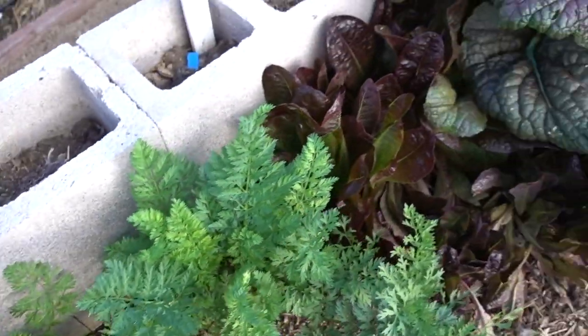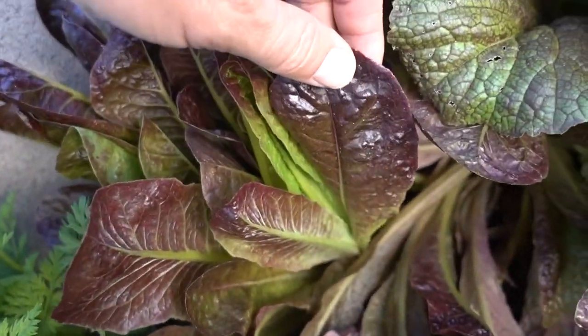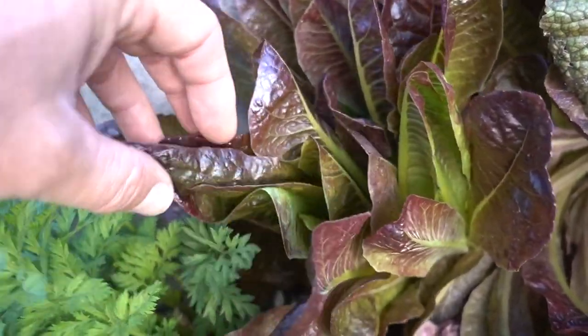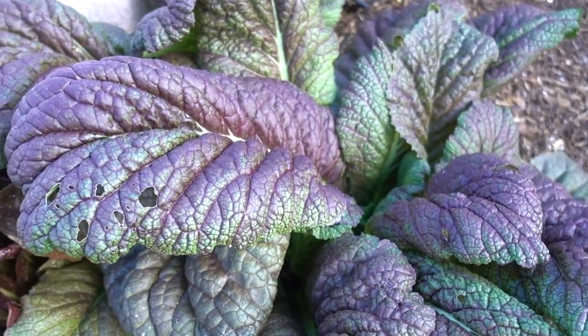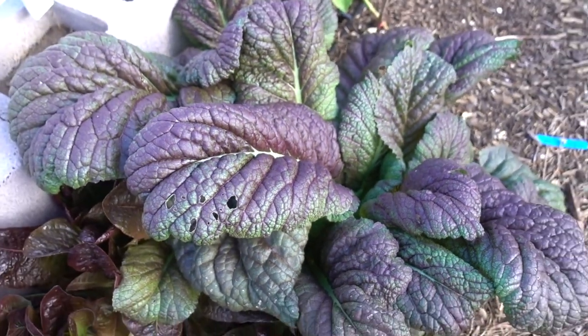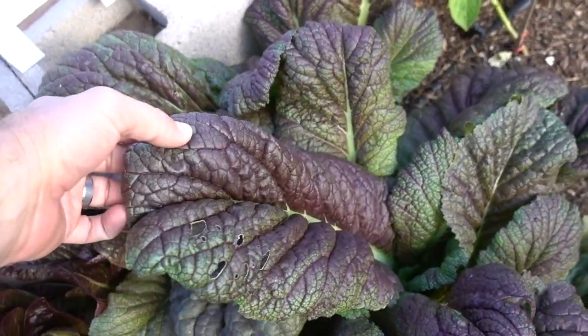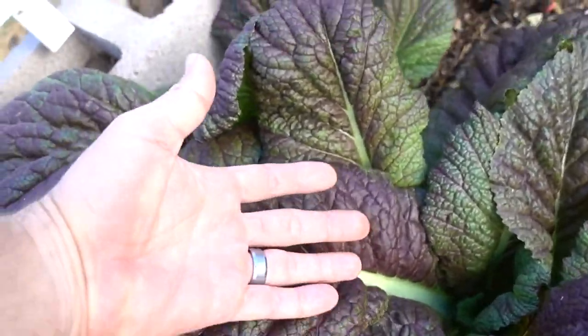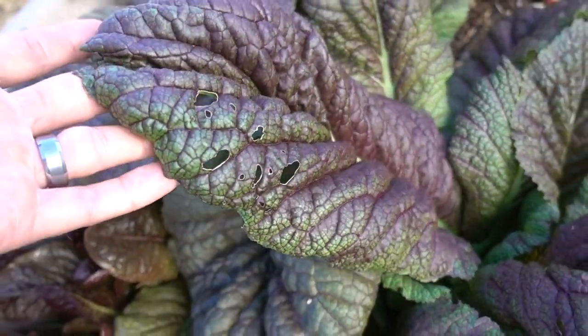More carrots. Look at this red lettuce — red romaine. It's awesome. We need to make a big salad for Father's Day this weekend. This is the red mustard we got from Matt at Grafter Branch Homestead — thanks for that seed, Matt. That stuff is just amazing. Look how big those leaves are — they're huge, gigantic.